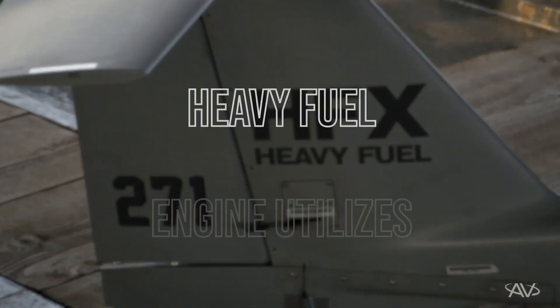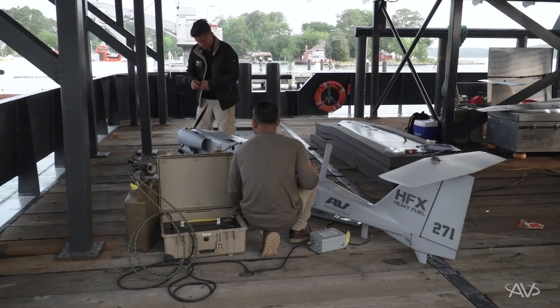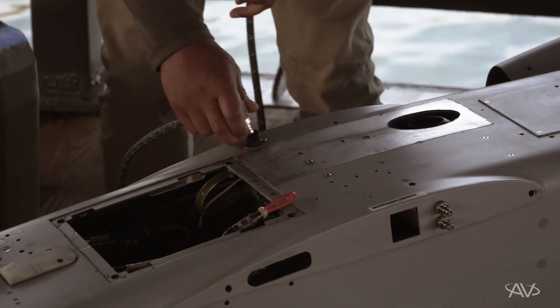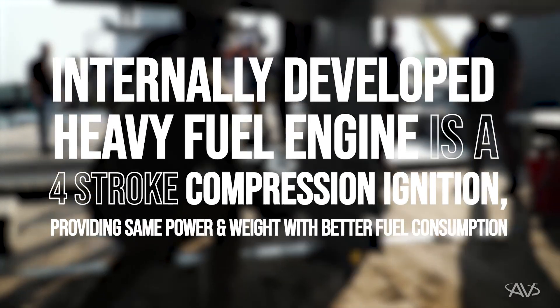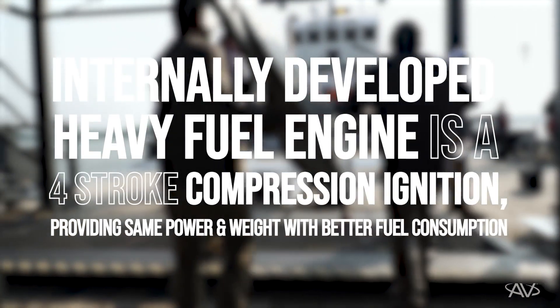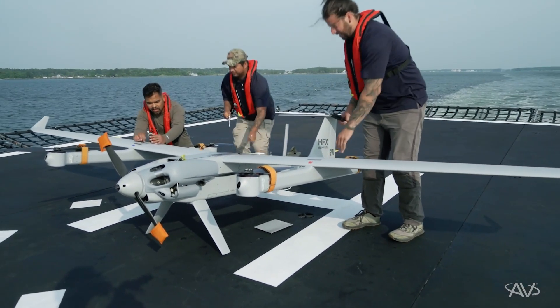Today, we're going to be demonstrating our internally developed heavy fuel engine. This is really important for maritime operations because it allows us to meet requirements for heavy fuel aboard ships, and has been a priority for the naval environment for several years. Our internally developed heavy fuel engine is a four-stroke compression ignition that provides the same power and weight, but better fuel consumption.